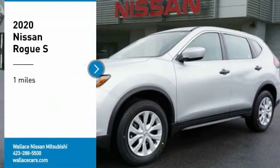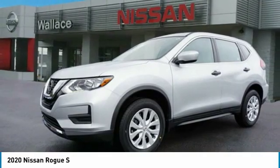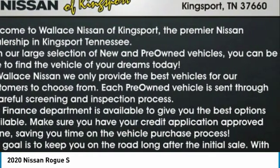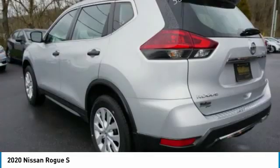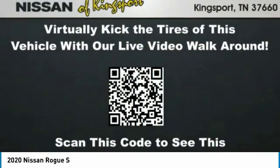We are pleased to show you the 2020 Rogue. The stylish Rogue gets 27 miles per gallon and still boasts nearly 58 cubic feet of cargo space. With a 5-star side impact safety rating and confident handling, the Rogue is more than you expect and everything you deserve.